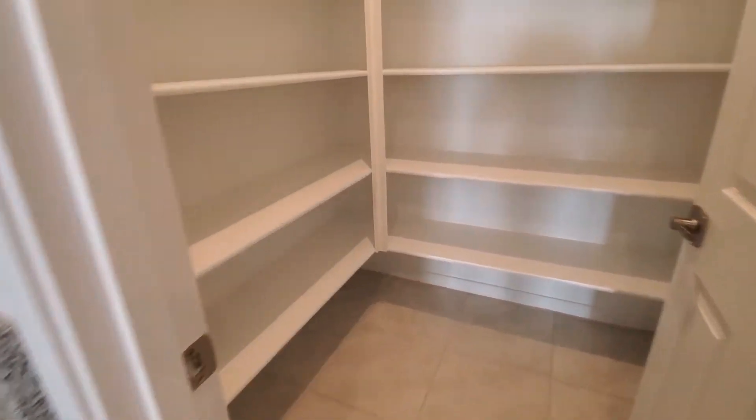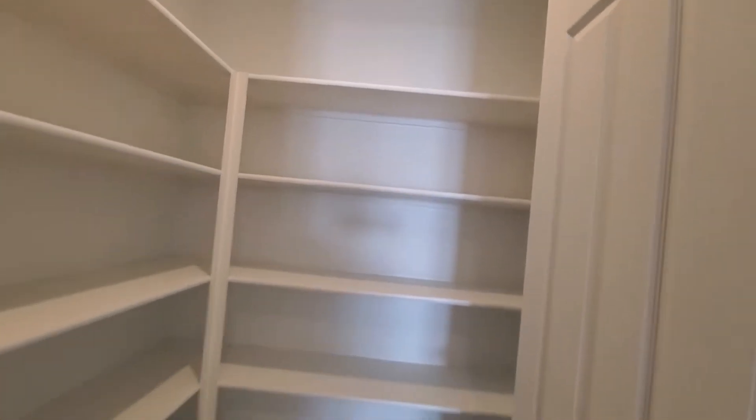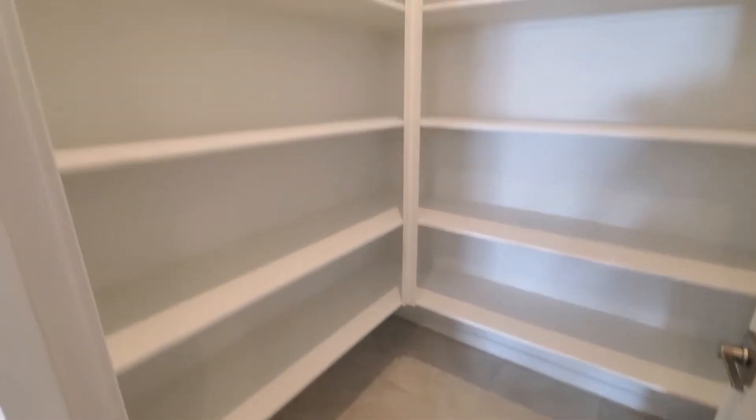Big pantry. Lots of snacks, storage, protein shakes — whatever you decide to put in here. You could prep for the zombie apocalypse. You could do all kinds of cool stuff.